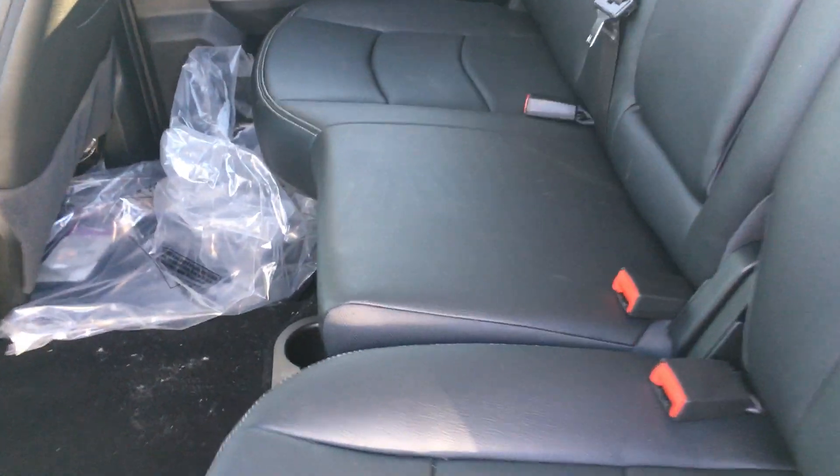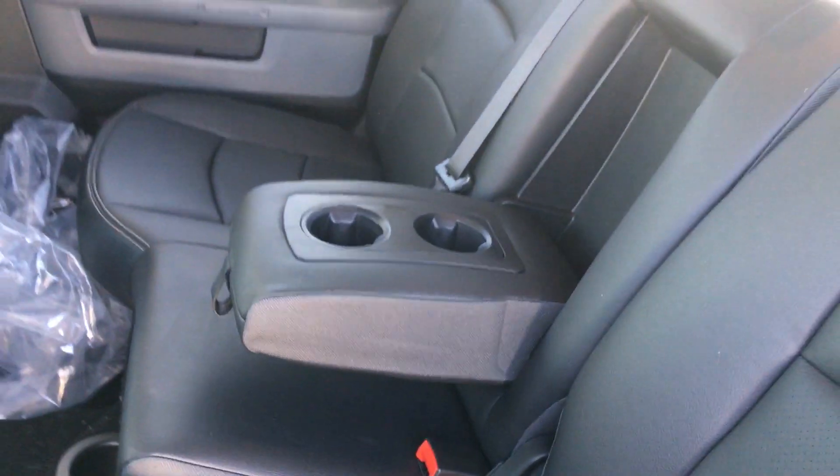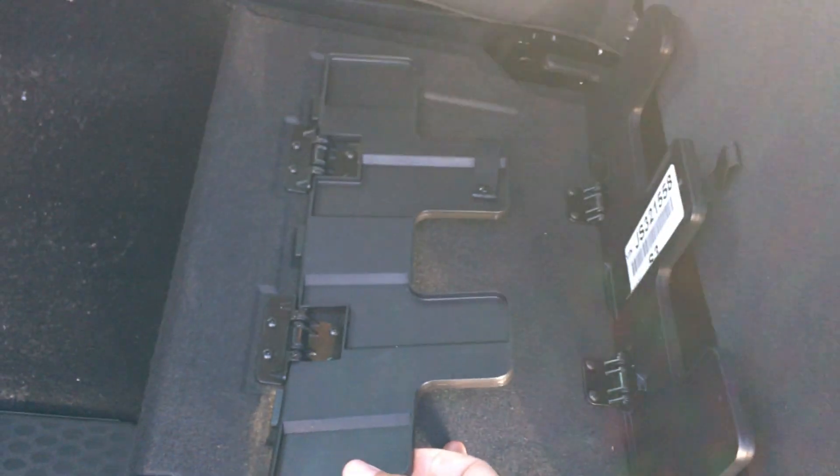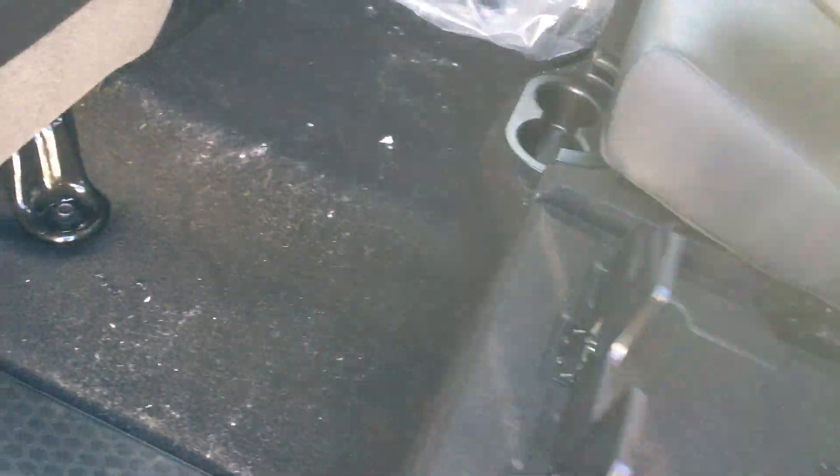You can fit three across comfortably, but if you only have two there's an armrest built in with two cup holders. Lift this up and you get a flat floor — but before we do that, let me show you the storage underneath. You pull that up, pull this up, and then pull it over — flat floor right there for you.